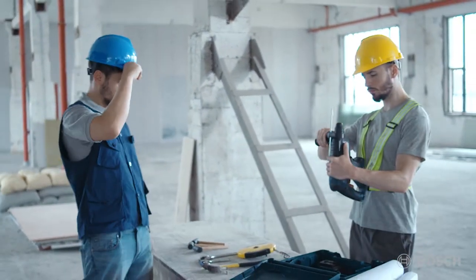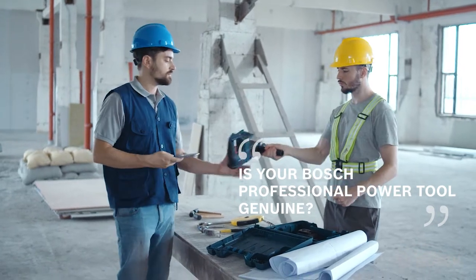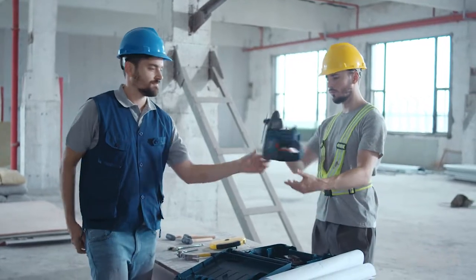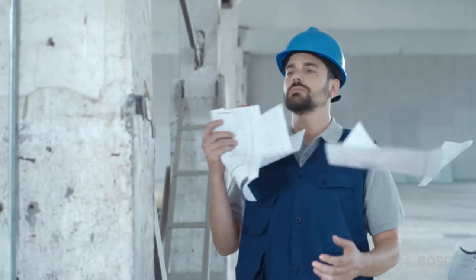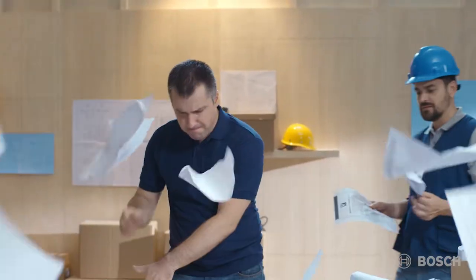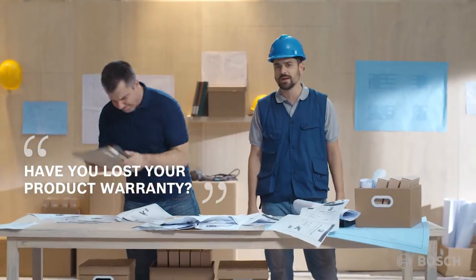Work can be tough on a construction site, but there's a way to make things easier. Now there's a simple way to check that your product is genuine. Don't you just hate when you lose your product warranty and all that paperwork?